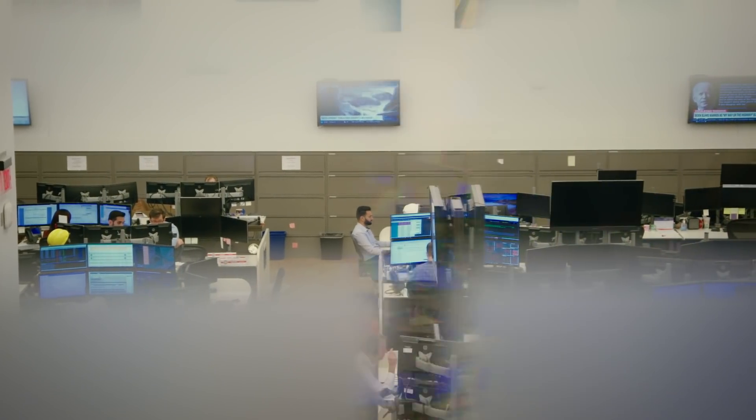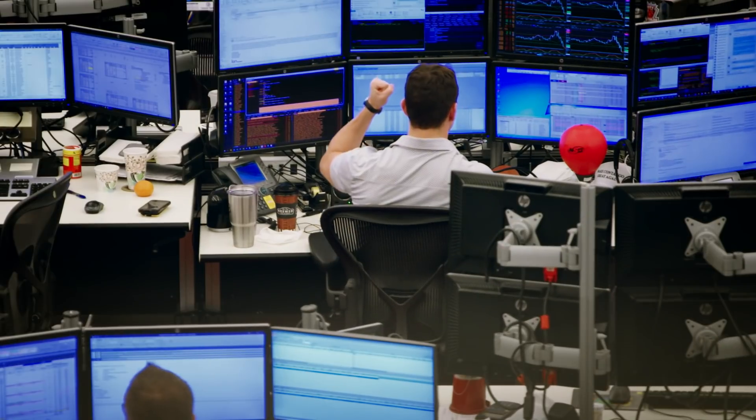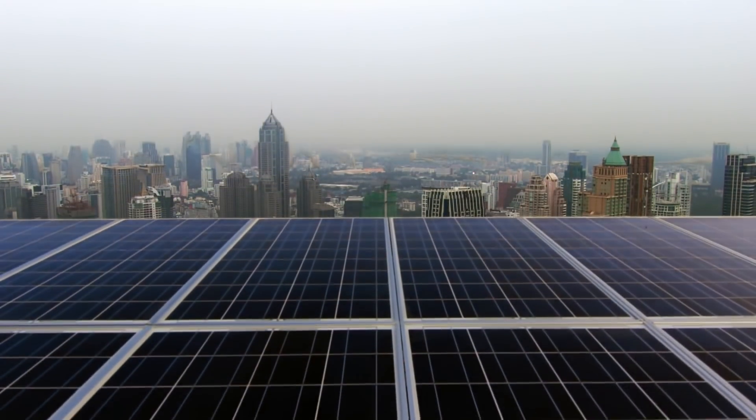We're continually exploring ways to help our customers get the electricity they need and also curb their carbon emissions. Whether that's through renewable energies, whether it can be with rooftop solar, whether it can be with batteries, or whether we're just managing the generation they already have on site.